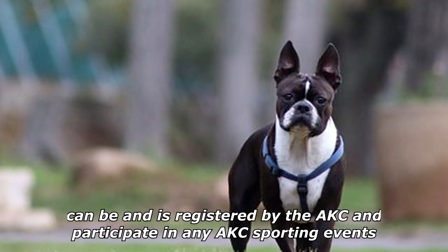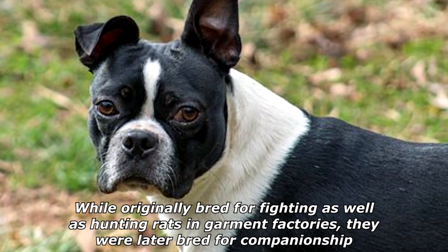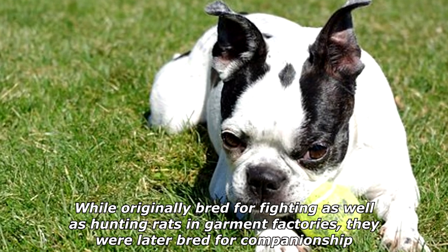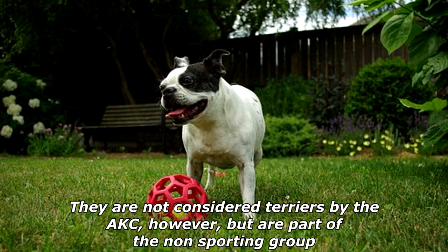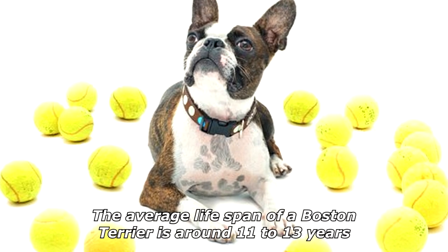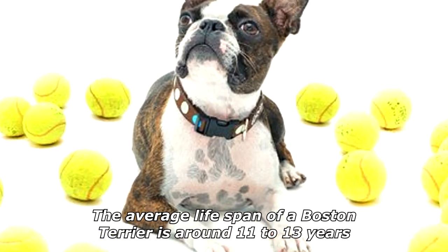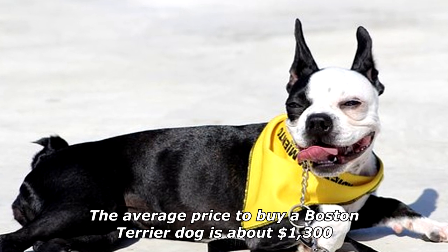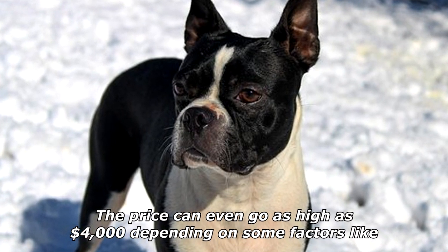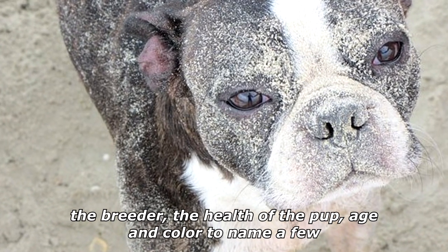While originally bred for fighting as well as hunting rats in garment factories, they were later bred for companionship. They are not considered terriers by the American Kennel Club, but are part of the non-sporting group. The average lifespan of a Boston Terrier is around 11 to 13 years. The average price to buy a Boston Terrier is about $1,300, and can go as high as $4,000 depending on factors like the breeder, health of the pup, age, and color.